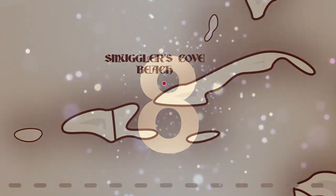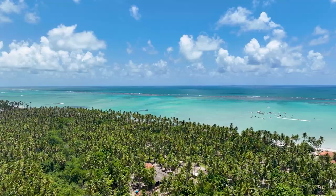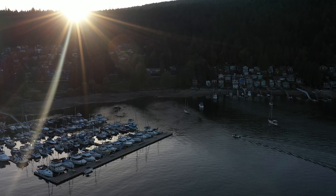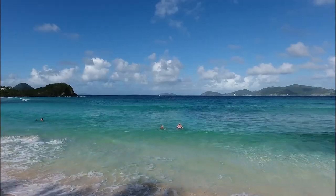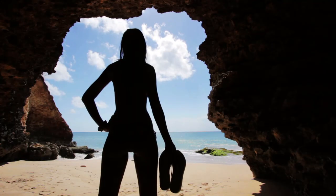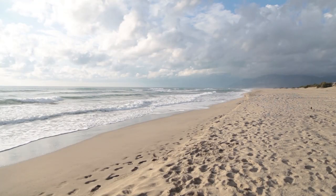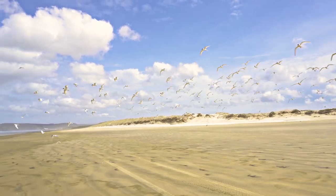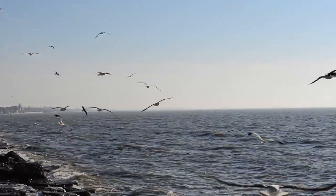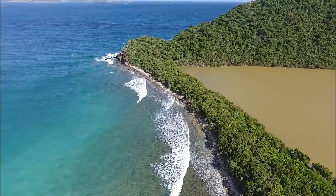Number 8: Smuggler's Cove Beach. Uncover a hidden treasure in the British Virgin Islands at Smuggler's Cove Beach. This serene location, surrounded by towering cliffs and lush vegetation, offers a peaceful escape from the chaos of daily life. This quiet little beach is known for its tranquil beauty and rich history as a secret hideout for pirates and smugglers. Explore hidden caves and inlets that were once used to stash stolen goods and escape capture, giving visitors a glimpse into the island's fascinating past. Bird watchers will also appreciate the diverse bird species that call this beach home.